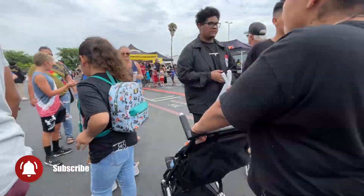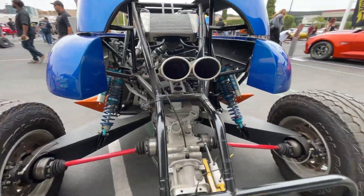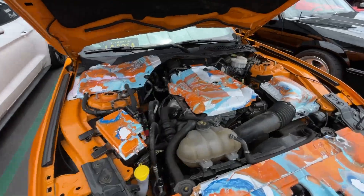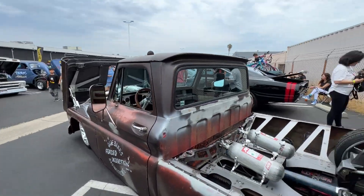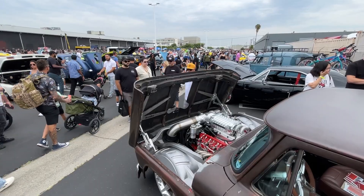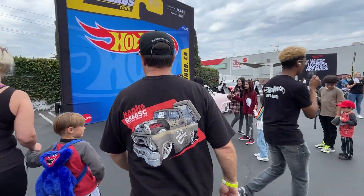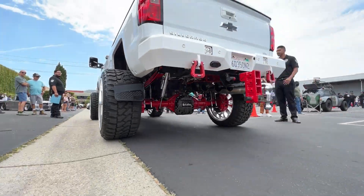What are you guys here to see? Hot Wheels, dude. I'm ready. Let's go. I kind of want to play with Lockjaw as a Hot Wheels car, so I kind of think that would be the way to go.